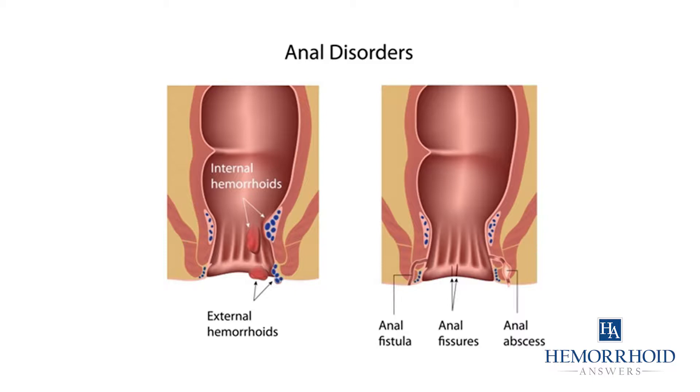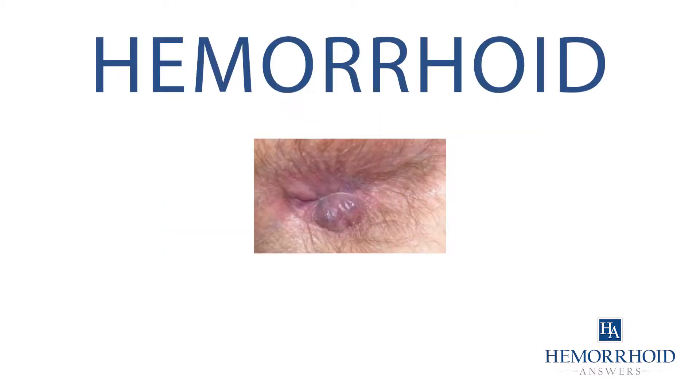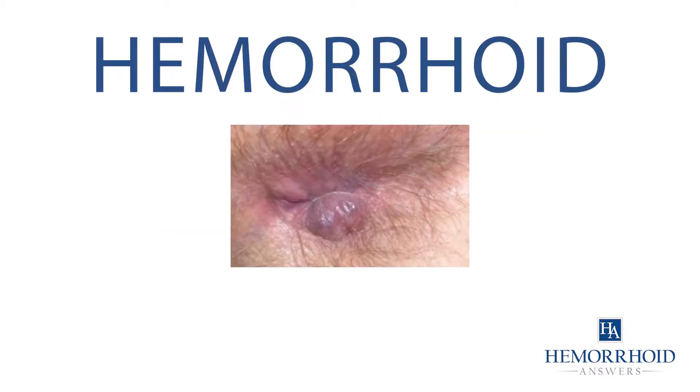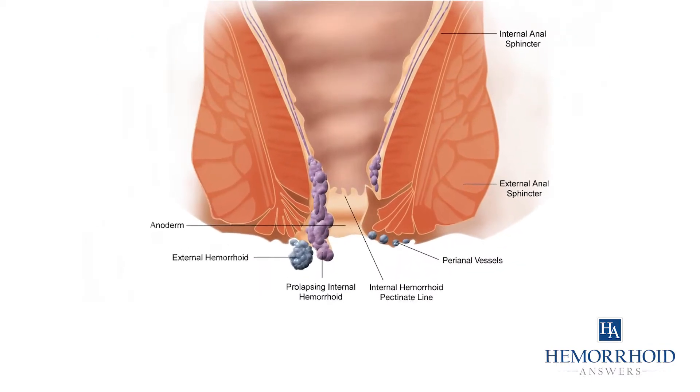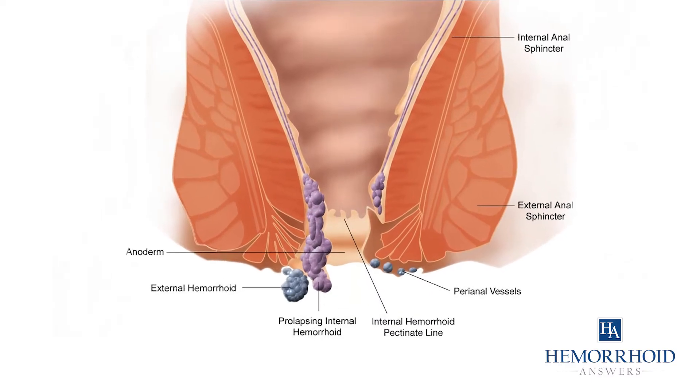Hemorrhoids are often confused with fissures but are physically different. Hemorrhoids can look like a lump around the anus that is tender and sore. They are not tears, but rather inflamed blood vessels and rectal veins.